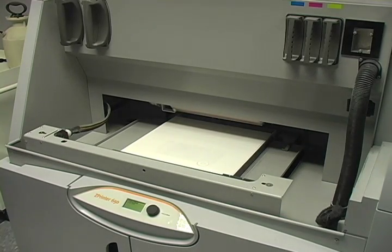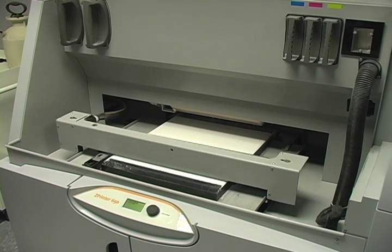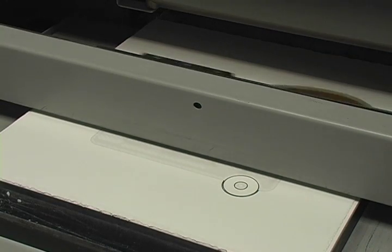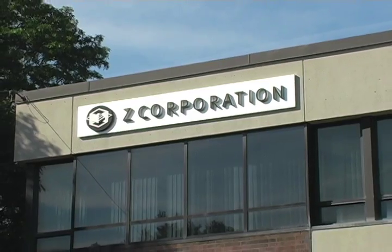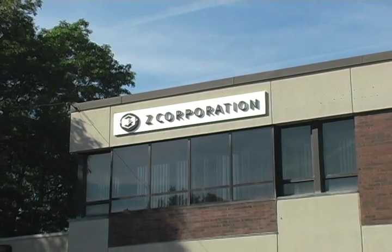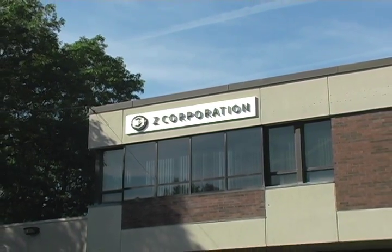With the exponential advancement of technology these days, 3D printers may become more and more common, and someday you may even have one in your home. From the Z Corporation, for Phil Gallagher, I'm B News reporter Tad Stefanak. Now back to the studio.